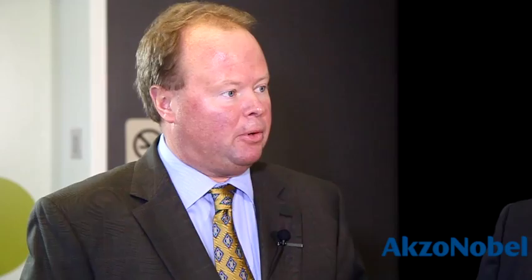We've partnered with our good friends at the Furniture Training Company in developing this program. I'll let Mark tell you a little bit about the program. Tell me a little bit about the curriculum, Mark.